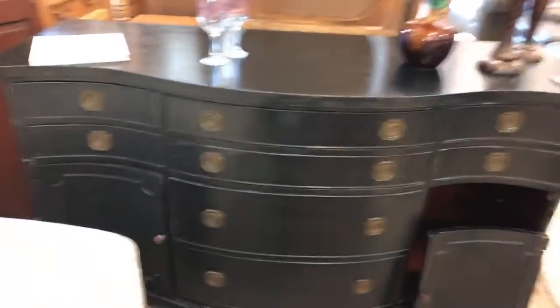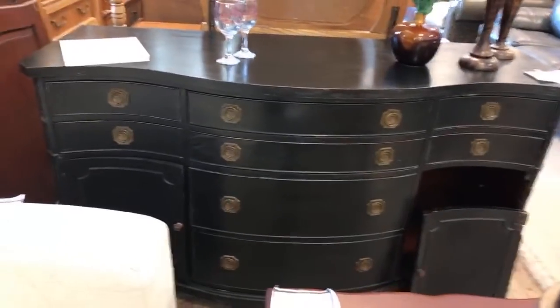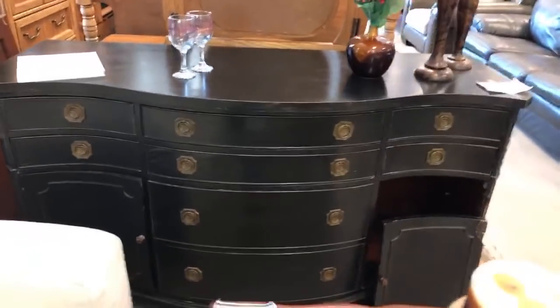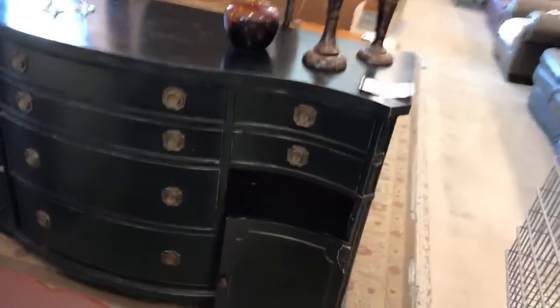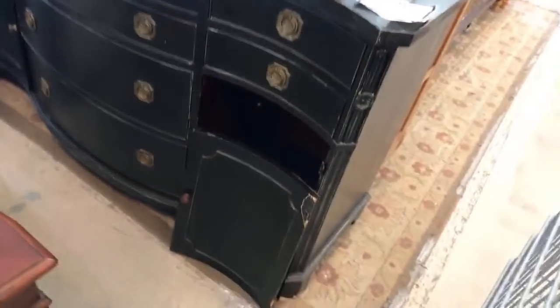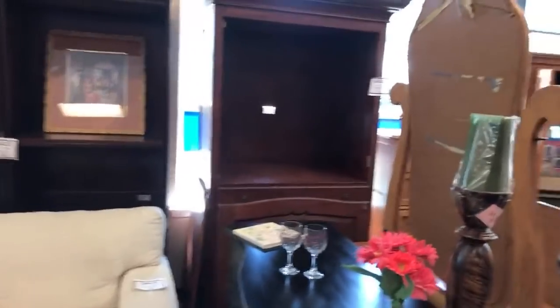This is what I need right here. I think I'm going to have to look at that. I want something different to put my TV on, and this right here might be the right size. Oh wow, look at that. I got to wait until 50% off day. I'm just showing y'all.